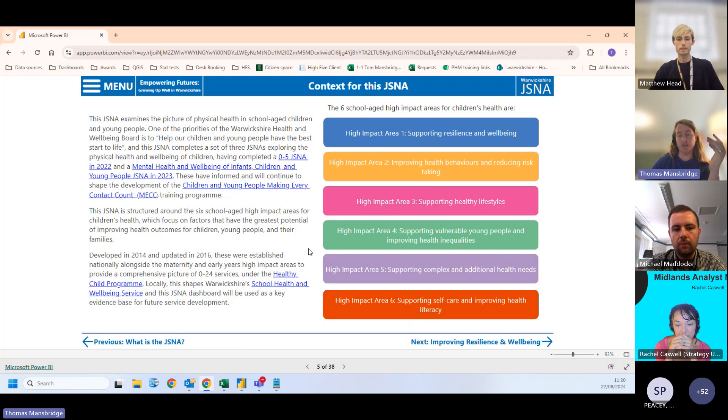There are two main ways to navigate: a proper menu allowing anyone to go straight to the page they're interested in, or arrows at the bottom to flick through it like a book. Rather than having all indicators in a long list without narrative, we've used the school-aged high-impact areas to structure them — all indicators fall into one of six areas. We had experts feed into which indicators would be most suitable and useful, and we've committed to continuously updating this data multiple times a year.